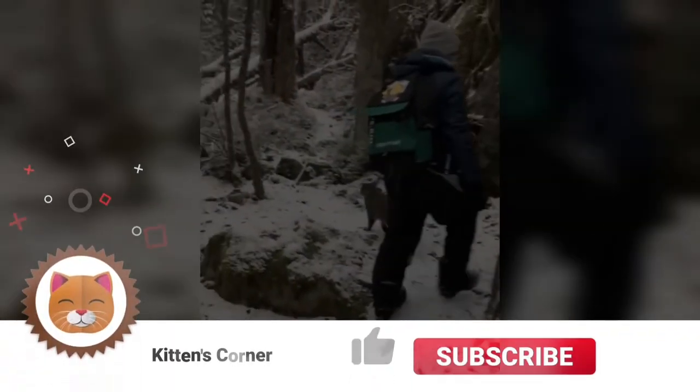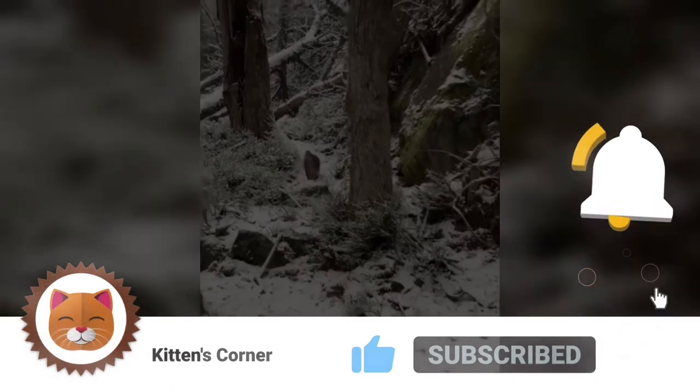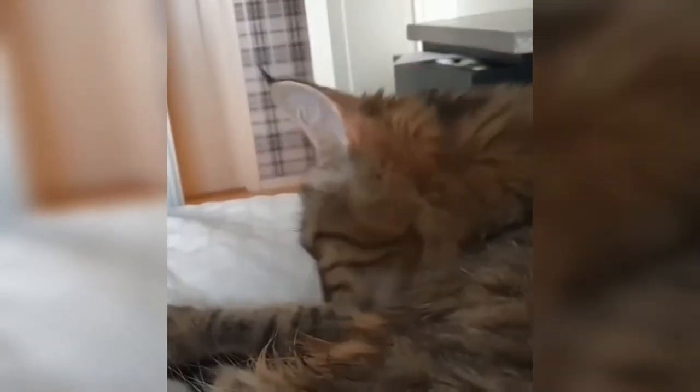Hi there, I'm Grace and welcome to Kitten's Corner. Here we'll talk everything cats for cat lovers just like yourselves. If you haven't already, please be sure to paw that subscribe button and don't forget to like and ring that bell to be notified of future videos. Before we continue, how about a quick trivia: Pixie Bobcats commonly exhibit which physical trait?